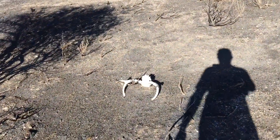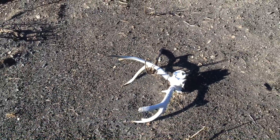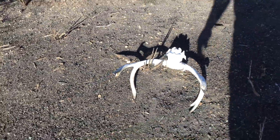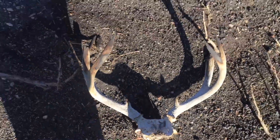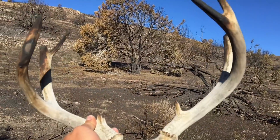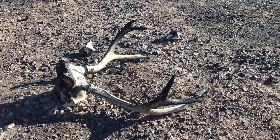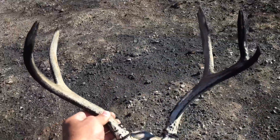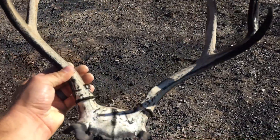Been seeing bones all the way up. I was wondering when I'd find a head — and there it is. Cool little buck. Burned up little buck, little eye guards. Leave him here. Another scorched deadhead, little three. Crazy what that fire does.